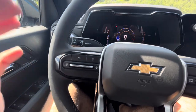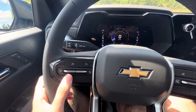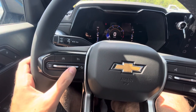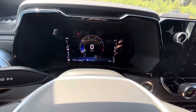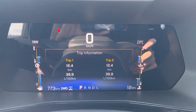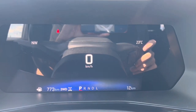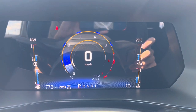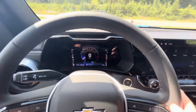It does have cruise control with a select button, resume and set functions, and a following distance indicator. Pushing a button on the cluster lets you change the different screens — you can view trip information, a digital speedometer, or switch back to the analog-style speedometer and tachometer.